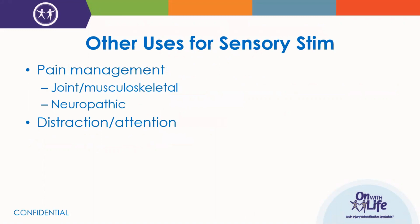Common uses for sensory stim include pain management — joint or musculoskeletal pain or neuropathic pain — and also for distraction or drawing attention to the limb. I've used TENS or sensory stim as a distraction to decrease awareness to a painful side, and also the opposite — when someone doesn't attend to that side, to draw their attention to it. Use these suggestions as a guide and figure out how they best apply to your clinical practice.